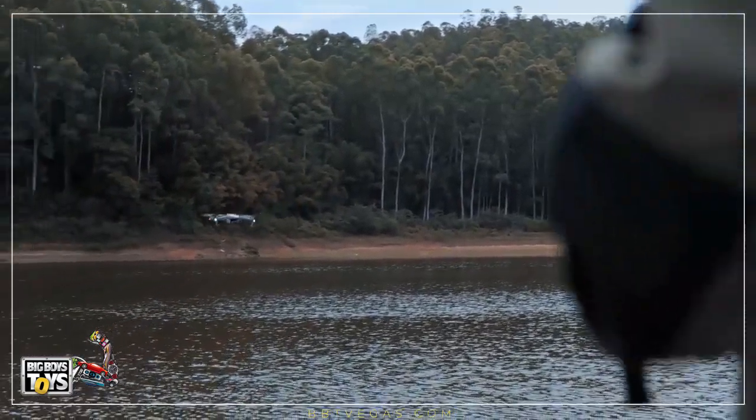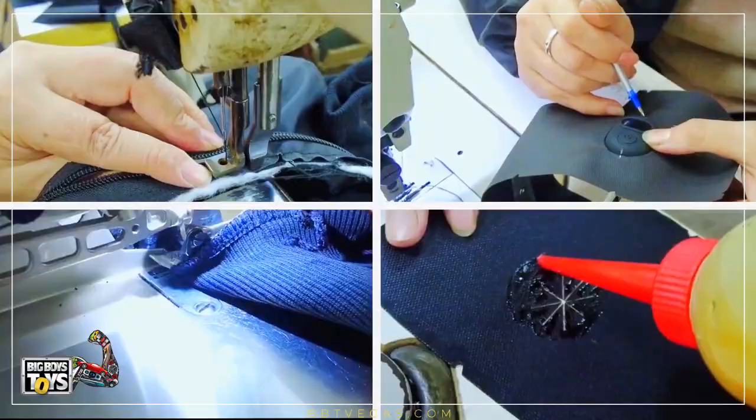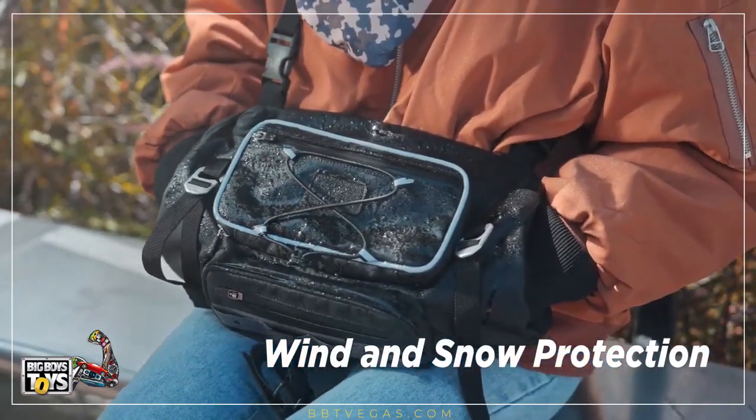After trying many types of materials and different processes, we selected the current water repellent and durable material that looks trim.